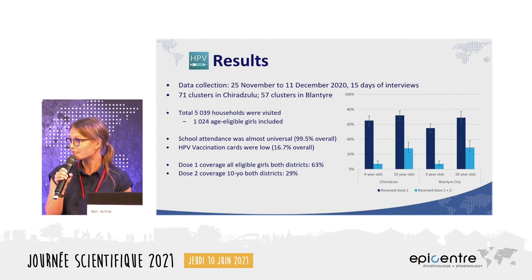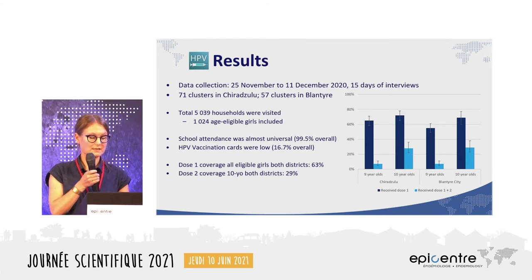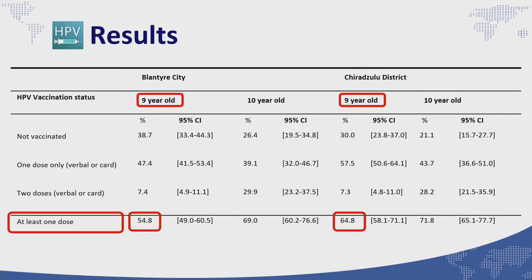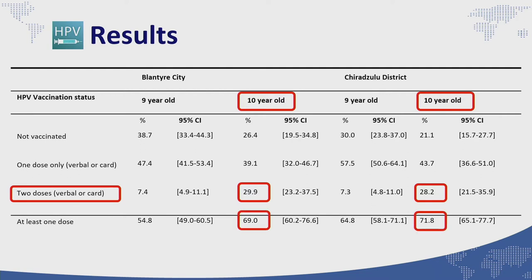This figure shows coverage results stratified by district, dose, and age. Nine-year-old girls were only eligible for one dose by January 2020; 55 percent in Blantyre and about 65 percent in Chirazulu reported having this dose. Among ten-year-old girls, who could have had two doses, only around 30 percent reported having completed the full schedule, though around 70 percent in both districts had received at least one dose.